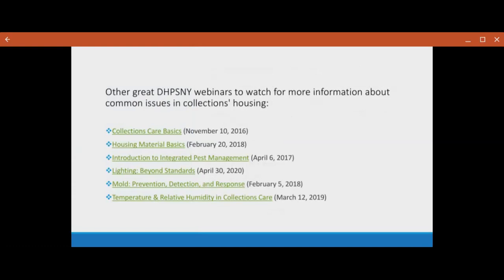Some of the DPSNY webinars I was talking about earlier are: Collections Care Basics, Housing Material Basics, Introduction to IPM or Integrated Pest Management, Lighting Beyond Standards, Mold Prevention Detection and Response, and then the Temperature and Relative Humidity and Collections Care webinars. All of these are free DPSNY webinars that are available to anyone, because they're all on YouTube at this point. They're also linked through the DPSNY webinar pages that you can find later on.